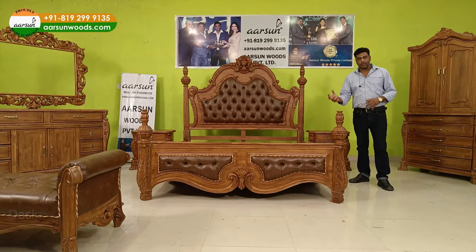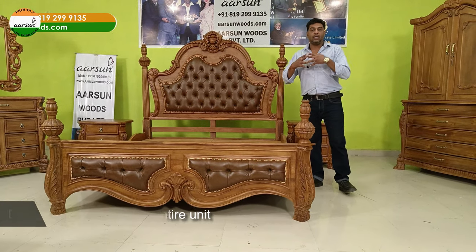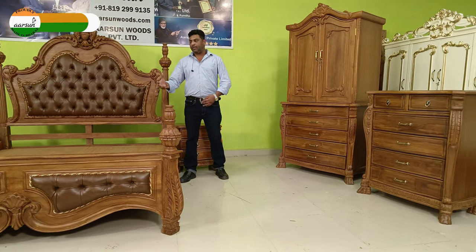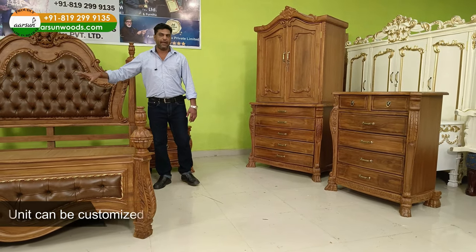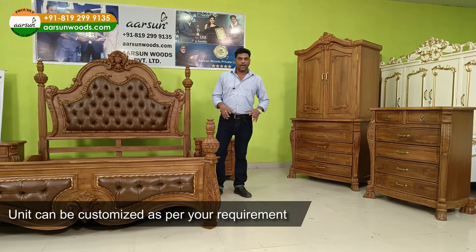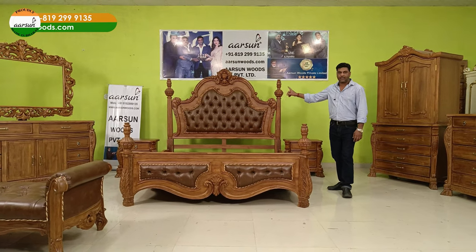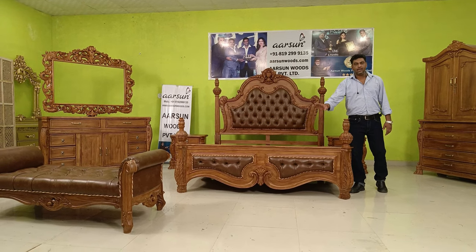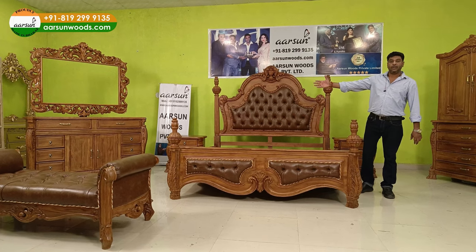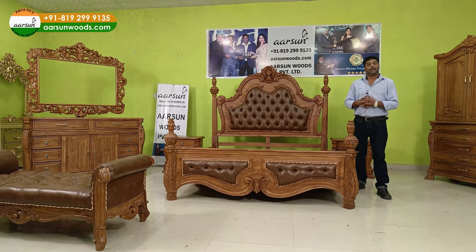If you look closely at the entire set, you will see design symmetry everywhere — that's what we talk about when we discuss symmetry in design. If you want a particular item only — just the bed, just the chest of drawers, or only the dresser — we can make that for you. You want to change the color of the fabric or a different shade, let us know and we'll do that.